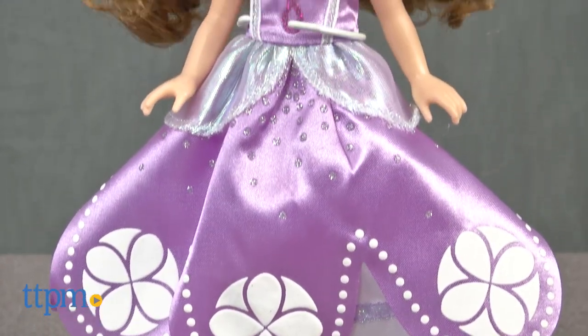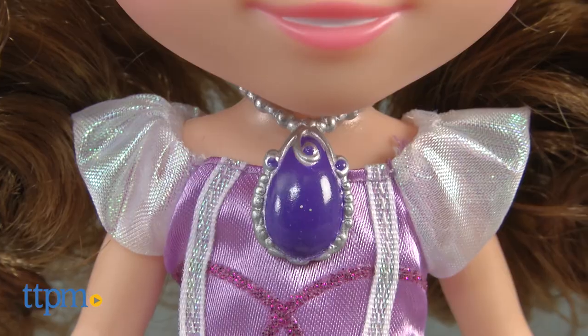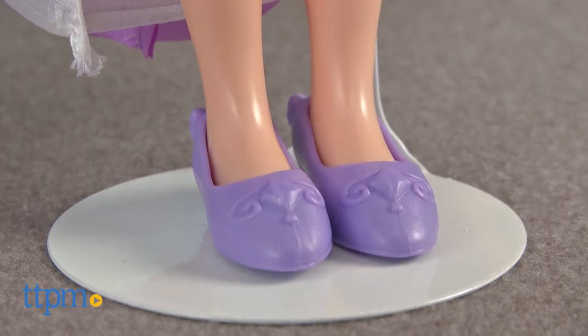This 10 and a half inch doll wears Sophia's iconic purple ball gown with glittery accents and trims. Sophia also wears the character's signature amulet necklace, a sparkly tiara, and removable purple shoes.